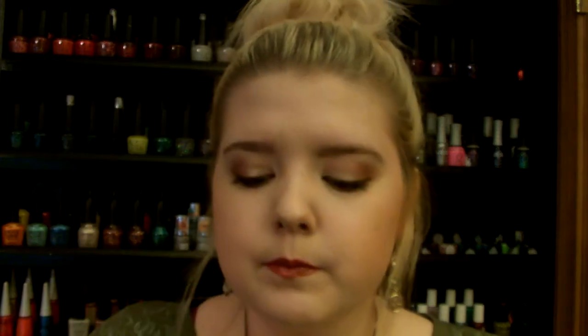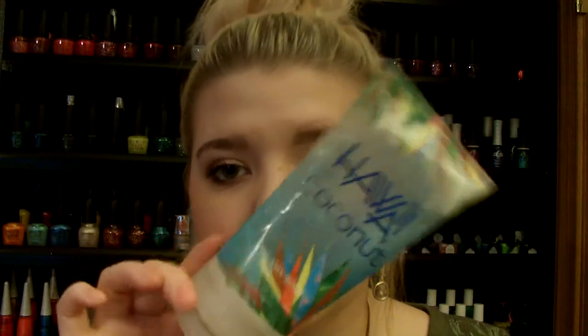Next is the Bath & Body Works Hawaii Coconut Creamy Body Scrub. I'm not sure if they have this anymore — I purchased it when all the tropical scents came out, like a year before I went to Hawaii. It smells so good, just like coconut. I have the matching lotion and everything because I love the scent of coconut. Any creamy body scrubs are amazing. I used to have bumps on my arms and I started using the St. Ives apricot scrub and then this, and it just got rid of the bumps.